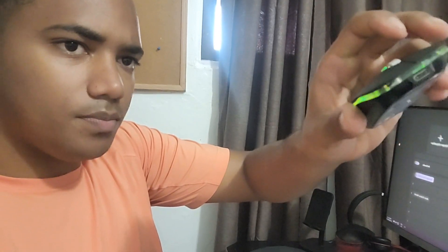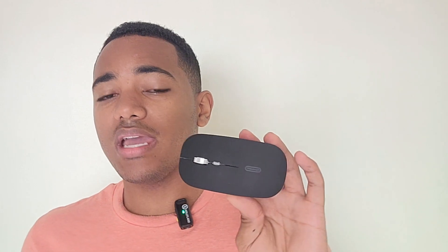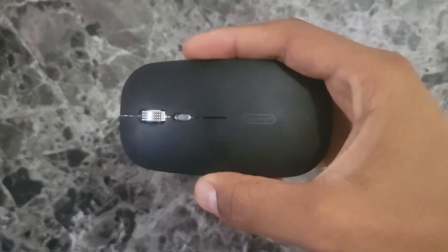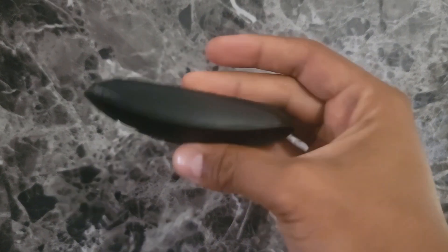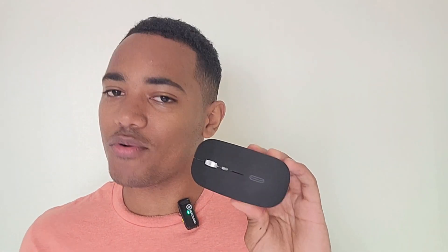It has its own dongle that you connect directly to your computer or laptop and it's never going to lose signal while doing this. It has some LEDs to the sides that is going to sparkle the opportunity for you to see your mouse glowing in different places. I don't use them too much, but if you want to go fancy, LEDs are here.